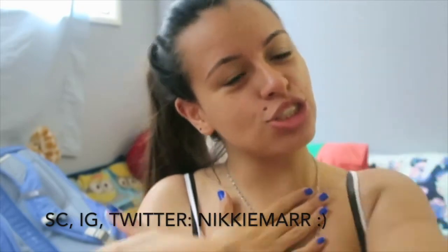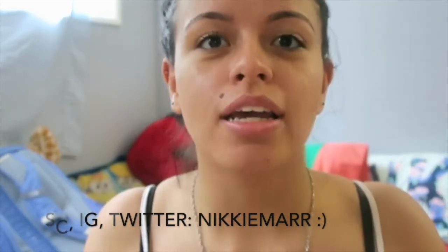Hey guys, welcome back to my channel. If you're new, my name is Nikki, nice to meet you. Don't forget to hit the subscribe button so you can get updated when I upload and our family can grow. For this video, if you don't know, I don't really wear a ton of makeup all the time, so this is actually going to be the first time I put on a full face of makeup.